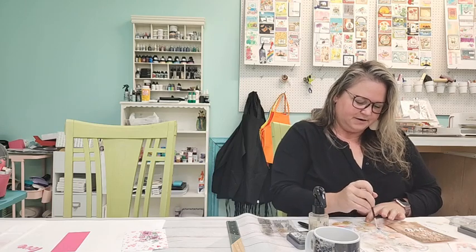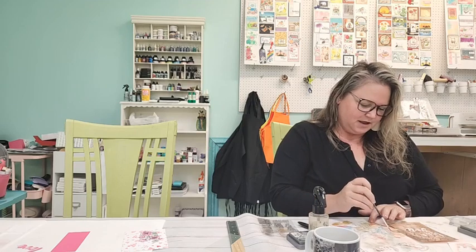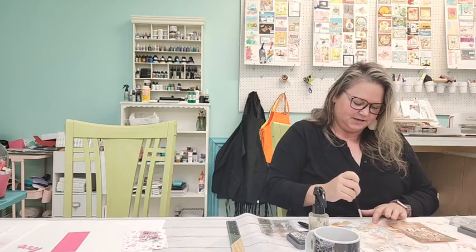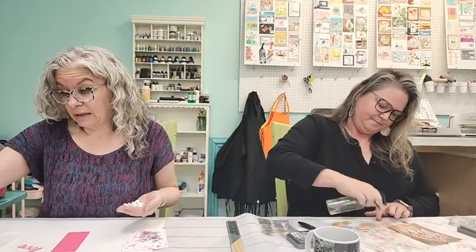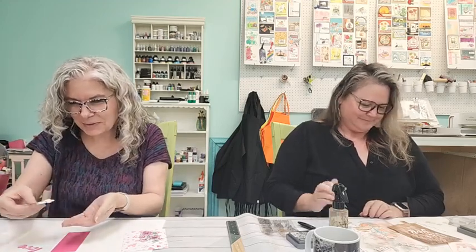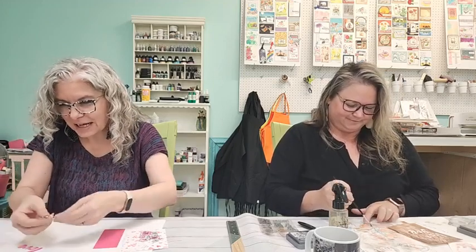Some people like to sit and fussy cut; some people like to sit and color. I could definitely see fussy cutting as therapeutic — probably if it weren't for the arthritis in my hands. Deeds used to be a fussy cutting purist but since Sweet and Sassy came out with dies, she doesn't fussy cut as much.